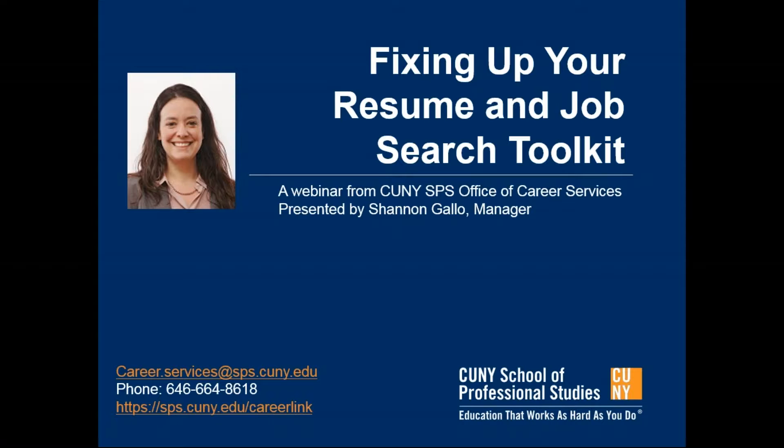So as you go off to interview for either the apprenticeship spots or for your first job in coding, your resume will be tuned up and ready to go when you're ready to go. Thank you, Ellen.